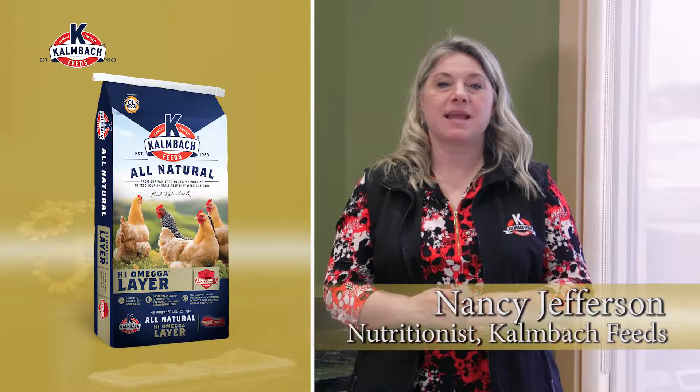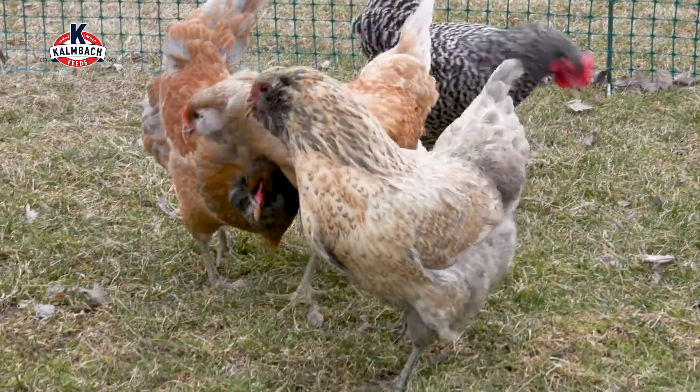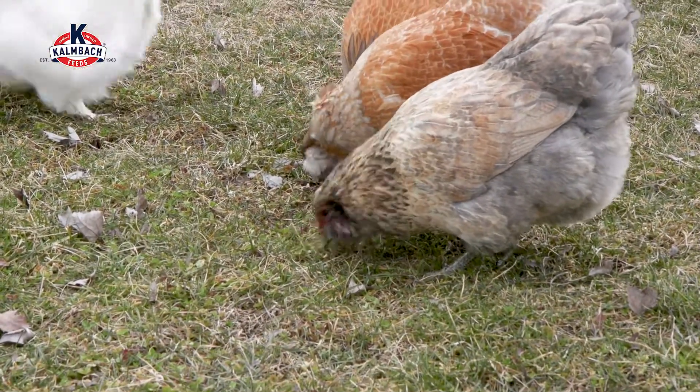Kombok All Natural 17% Layer with Omega is a premium layer feed, the best product in an already great lineup. In addition to using high-quality vegetable proteins, we focused on the health and vitality of your flock when formulating this feed.